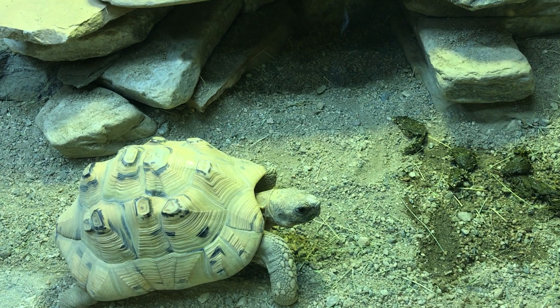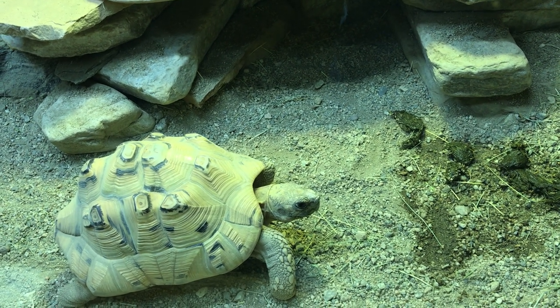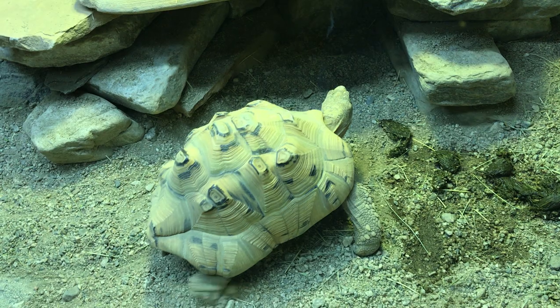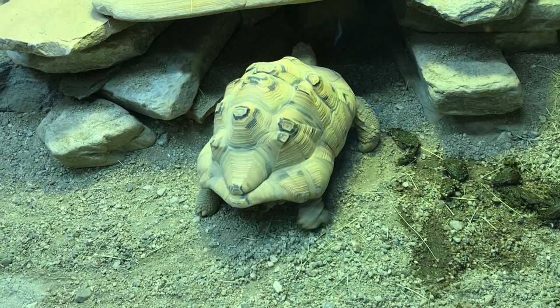Do you think it will stick its neck out? Wow, look at that! Hi lizard. Look how long his tail is. Look at his pinky toe — his pinky toe is the longest toe.